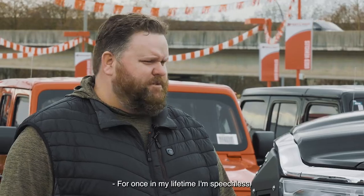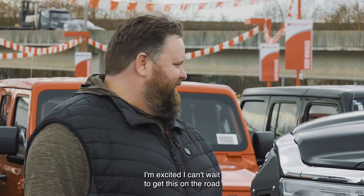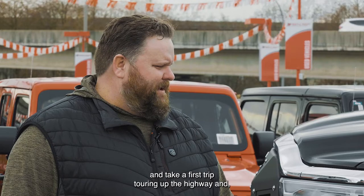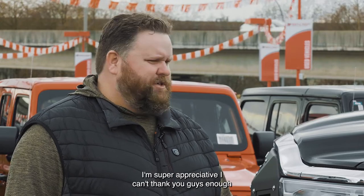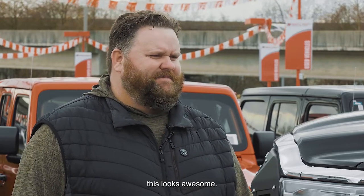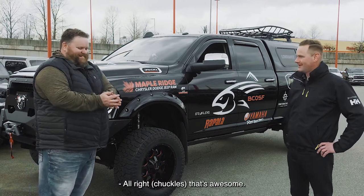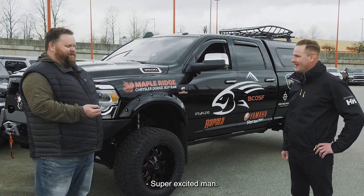For once in my lifetime I'm speechless. That doesn't happen very often. I'm excited. I can't wait to get this on the road and take our first trip towing up the highway. And I'm super appreciative, I can't thank you guys enough. This looks awesome. Does this actually get the keys today? You get the keys right now. Alright, that's awesome. Thanks again Chris. Super excited man.